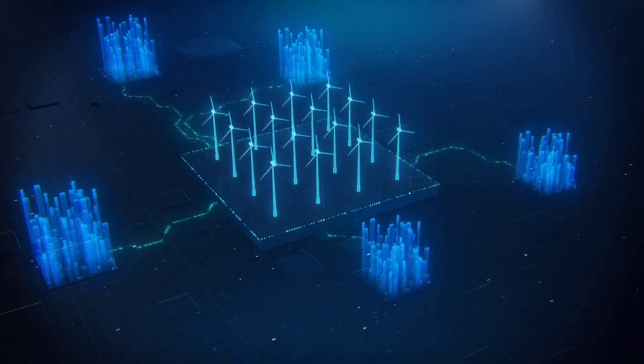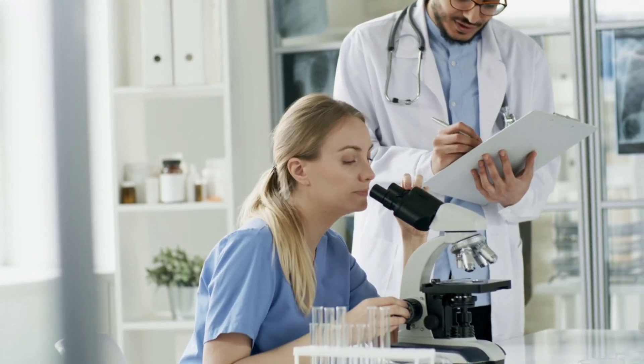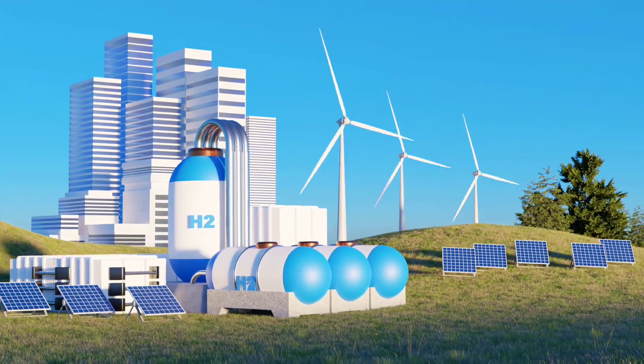In a world racing toward cleaner energy, one breakthrough might just change the game forever. In June 2025, researchers from Tianjin University in China unveiled a revolutionary advancement that could reshape the green hydrogen industry.